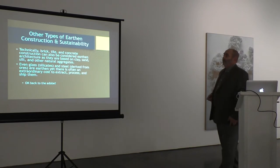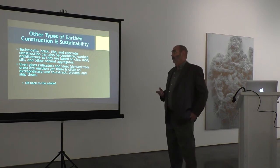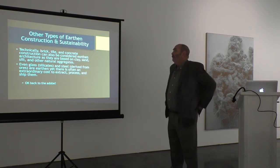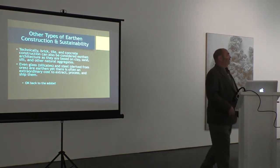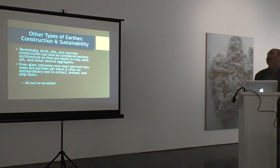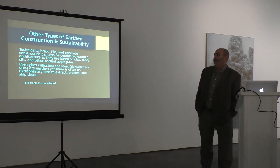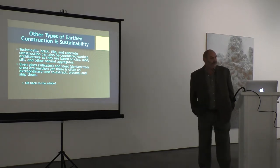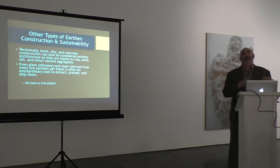There are other types of earth construction. Technically, brick, tile, and concrete are all earth-based, as they're based on clay, sand, silt, and other aggregates. Even glass derived from silicates and steel and iron from ore are earth-derived, but there's an extremely high cost to extract and process them, which makes them not really sustainable, especially when they're manufactured in unique spots and have to be delivered to almost every construction site.